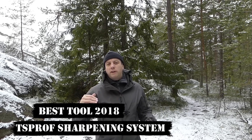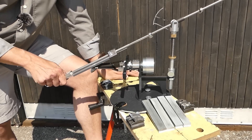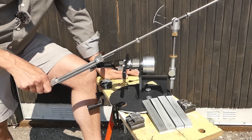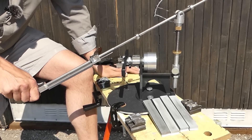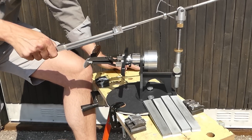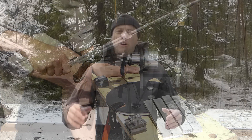For Tool of the Year, I'm ramping up the financial scale. This isn't a budget tool or an everyman bit of kit — it's an expensive piece of kit — but for what it is, it's well worth the money. And that's the TS Prof Sharpener System. If you want a great edge first time, every time on your edged tools, and a repeatable process with high engineering, the TS Prof is the tool for you. It's a Russian company and the guys there always give me great support over email and Facebook Messenger whenever I've got questions about sharpening techniques. They always give great service. Tool of the Year: the TS Prof Sharpener System.